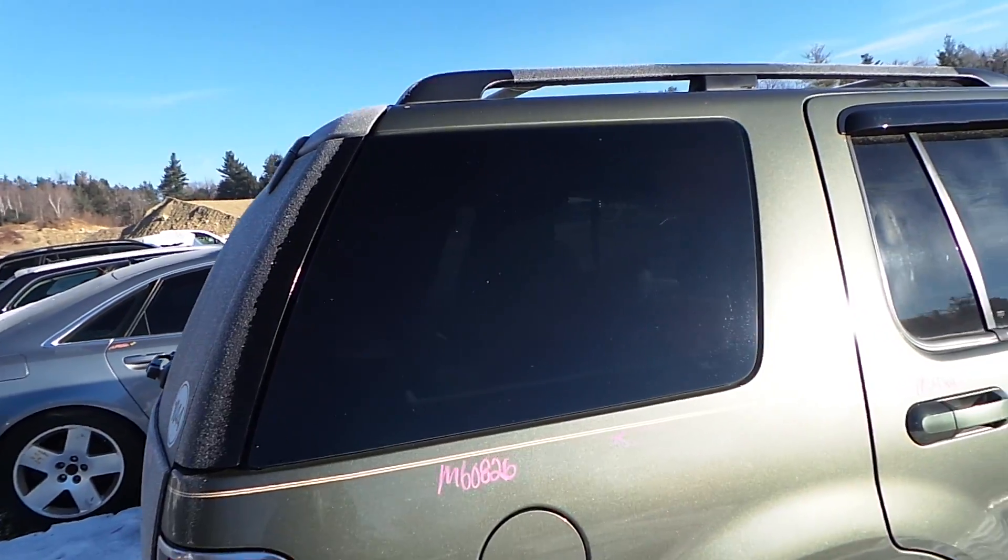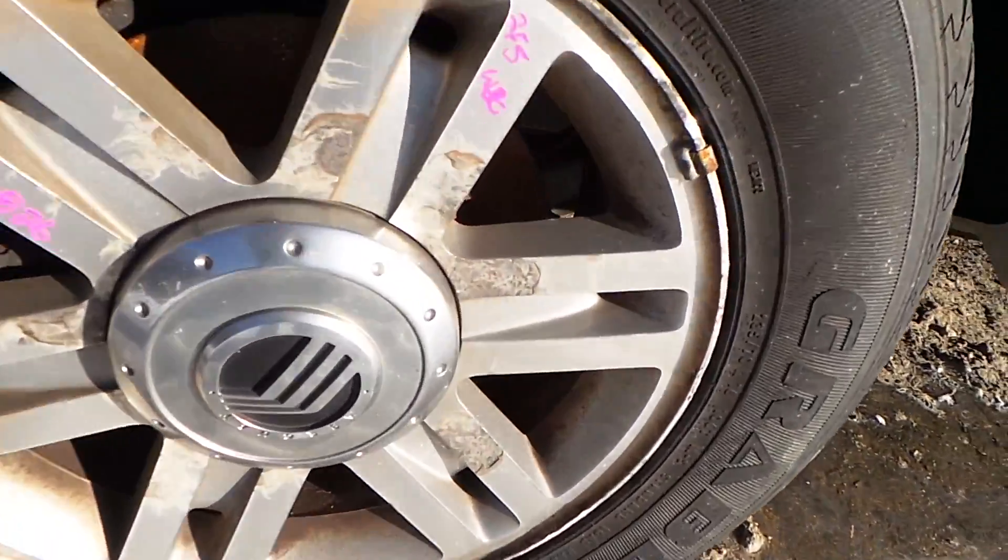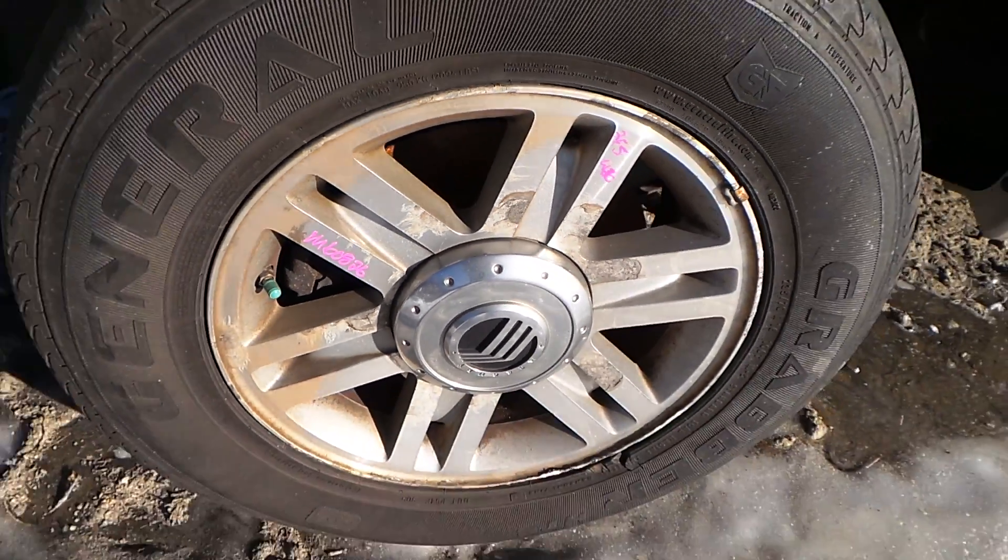Another good quarter glass. We have another C-grade aluminum wheel — the finish is a little rough, but it would be good as a spare or a winter wheel.